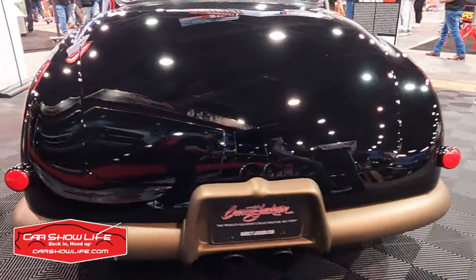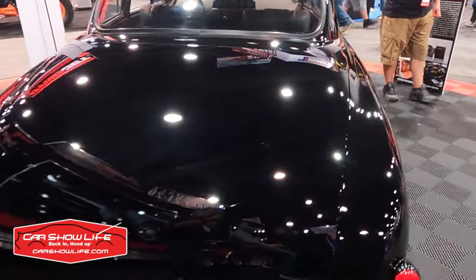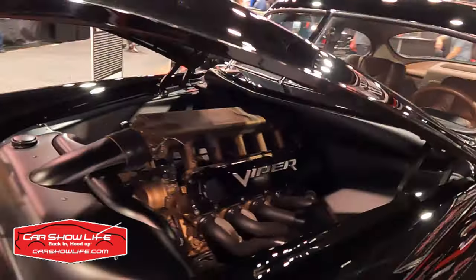This vehicle could be yours. It'll be crossing the block at Barrett-Jackson 2023 in Scottsdale this January.